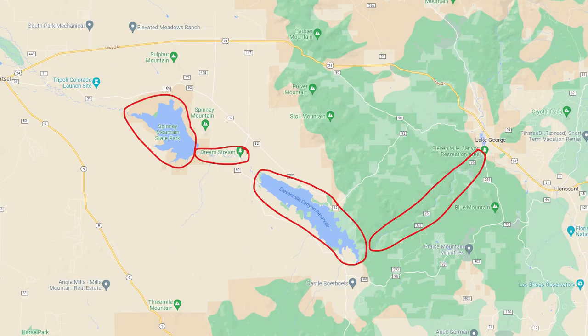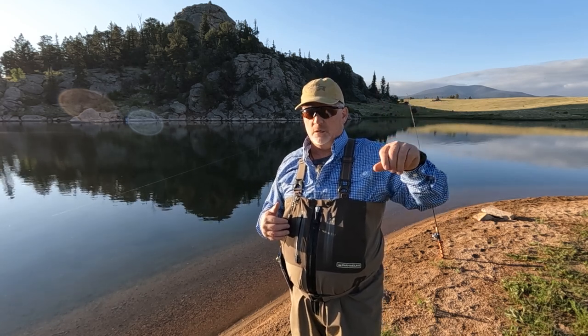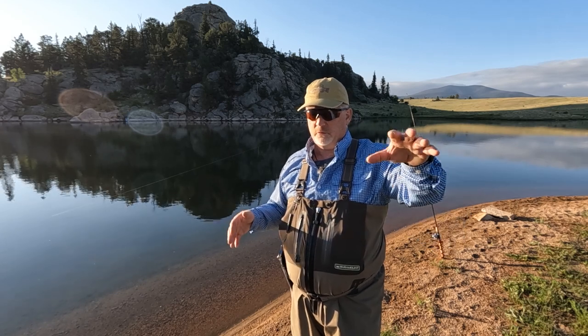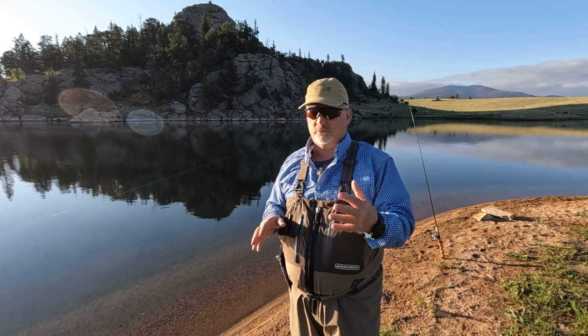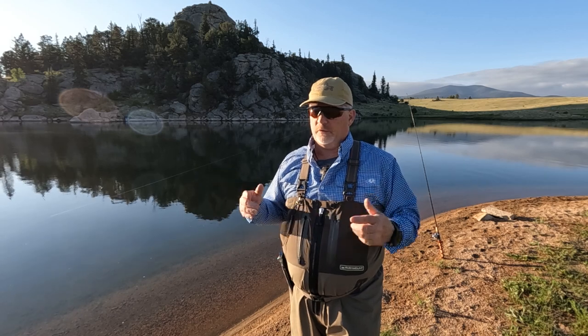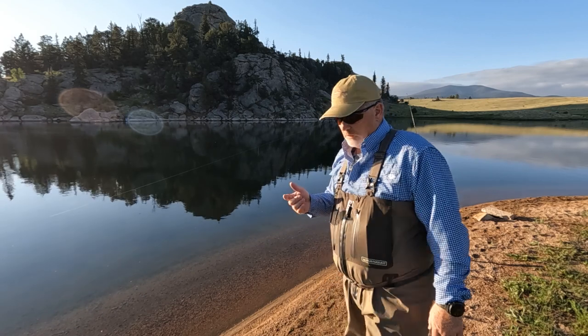You've got the 11 Mile Reservoir which I'm on right now, the Dream Stream just upstream of the reservoir, Spinney Reservoir — which has a lot of pike — and then beyond Spinney is Antero Reservoir, maybe 15 miles away. Right here in one spot you've got Spinney Reservoir, the Dream Stream — which is catch and release only with lures and flies only — and then the reservoir and the canyon.